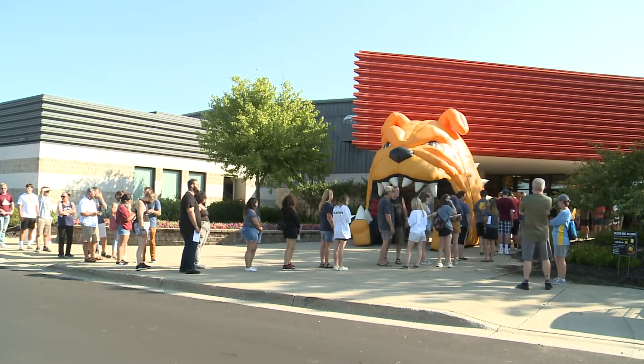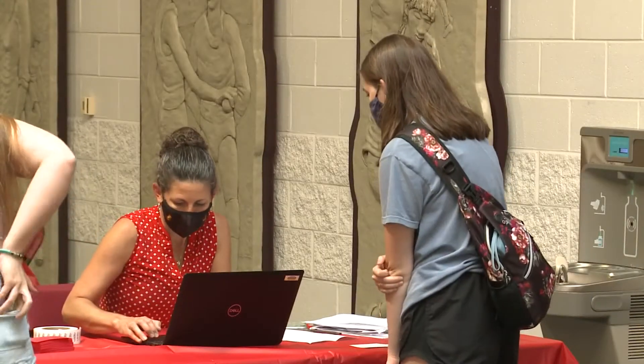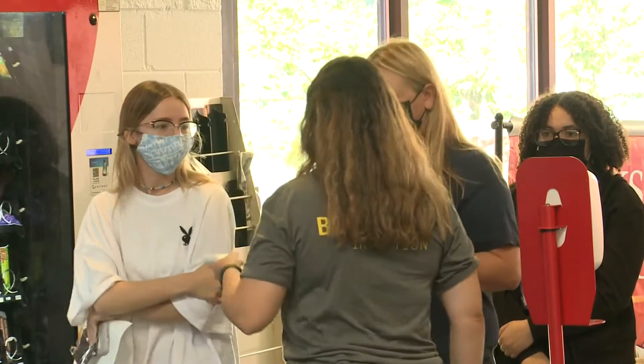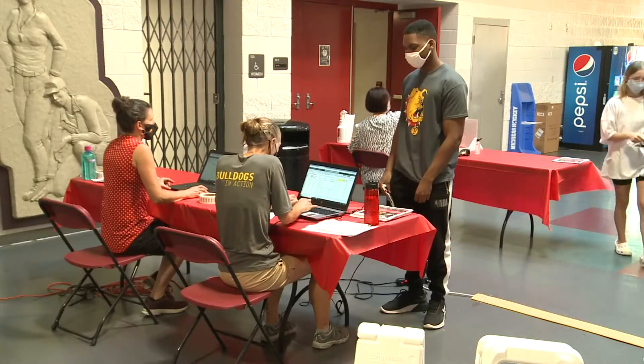The school is welcoming some 3,000 students over the next several days. And while there are safety measures in place — masks are required inside all campus buildings — students and staff are extremely excited about getting to experience more of the campus this year. All move-in activities were virtual last year; this year, they're in person.